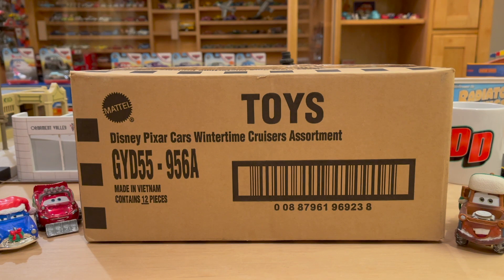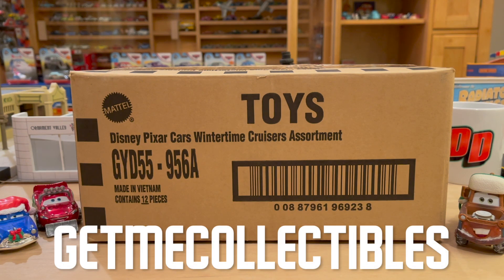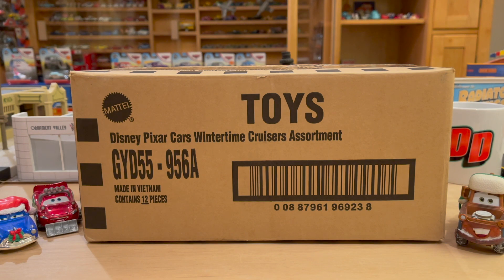I don't really see them doing a second wave — maybe next year, but this year I think this is all we're getting. I got this from my main supplier, Get Me Collectibles. Check out his eBay store in the description below, and if you want to order a case like this, just email him using the address in the description. He's super easy to talk to and has some really good deals with a lot of stock.